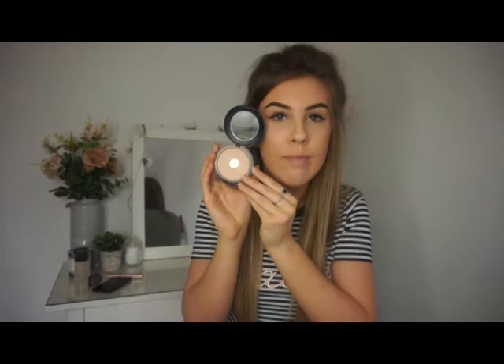Next is my Studio Fix powder by MAC. I couldn't even tell you what shade I'm in — I think it's NC20, I'm not sure. I've used this a lot and again, like everything, it's running out at the same time.